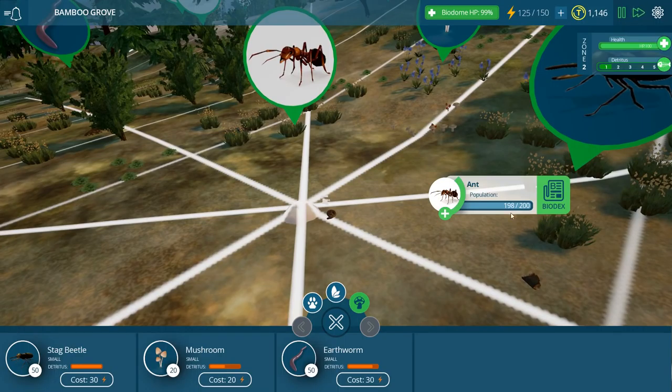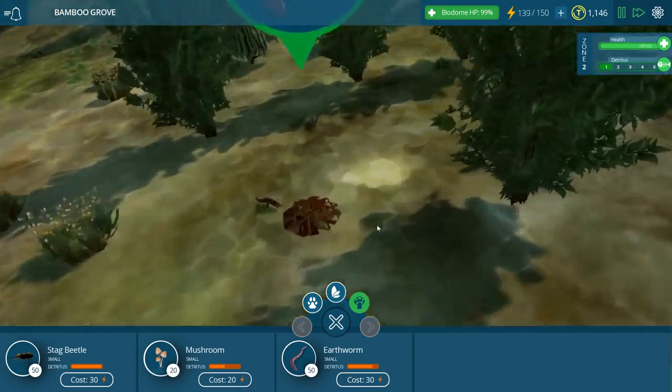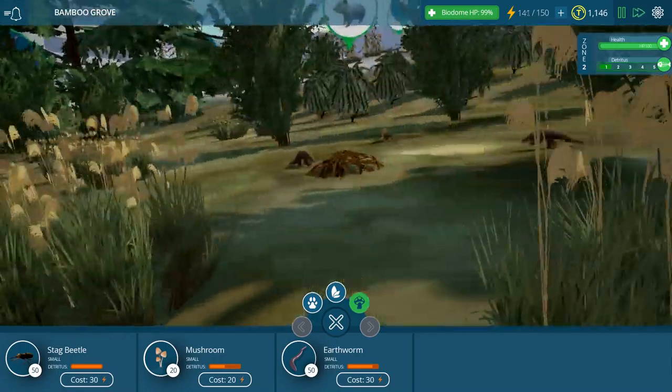This guy just ate — he ate two whole ants! I don't think we're going to have to worry about our ant population for a little while because the pangolins are definitely not ferocious eaters. Oh, look at everybody coming in for a little earthworm breakfast!